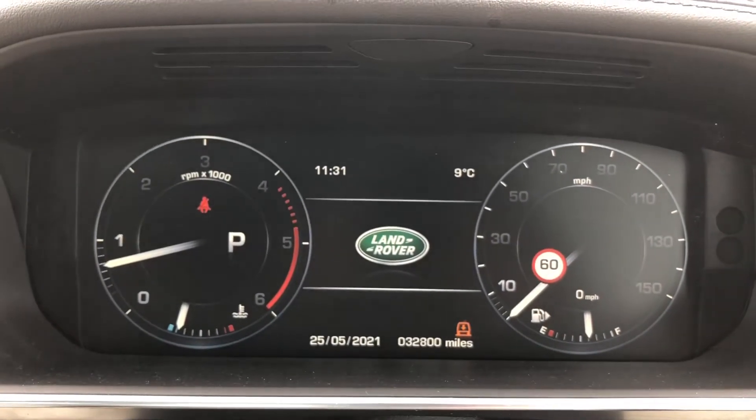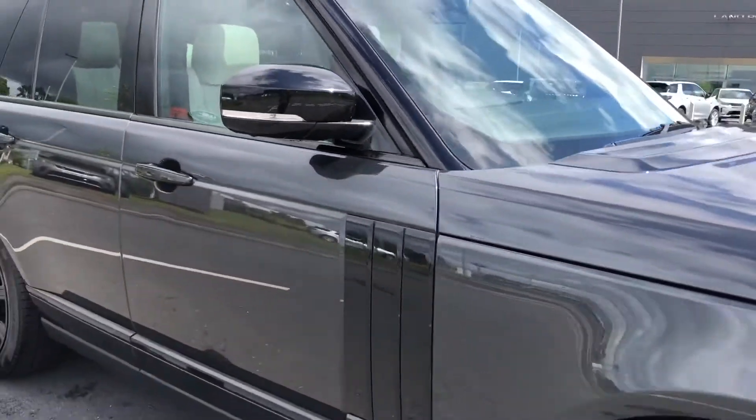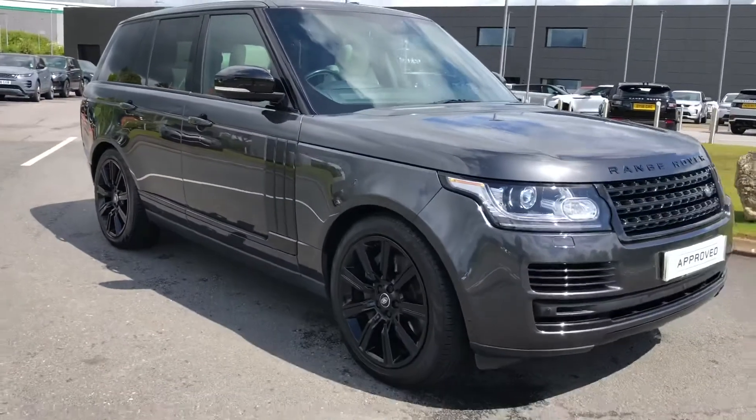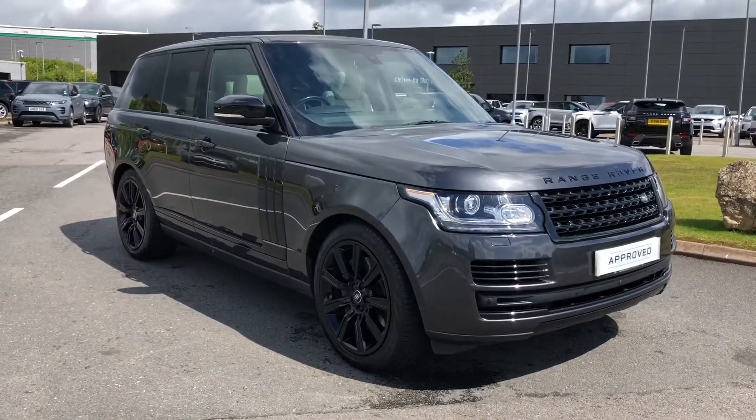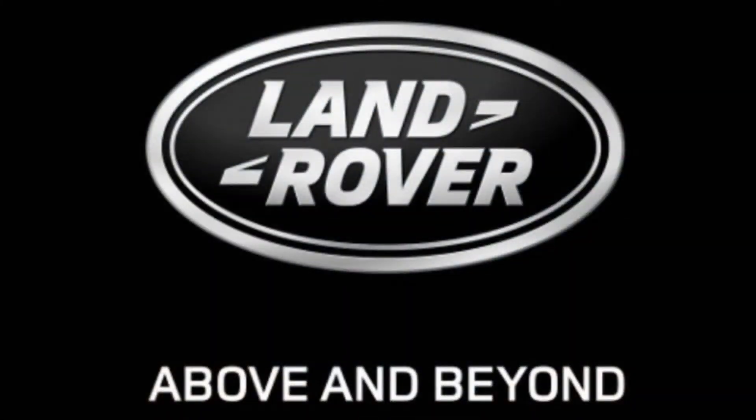This car has done 32,800 miles. Stepping back outside the vehicle — that was a stunning Vogue. If you're interested in this car, please call 01785 899446. Thank you.